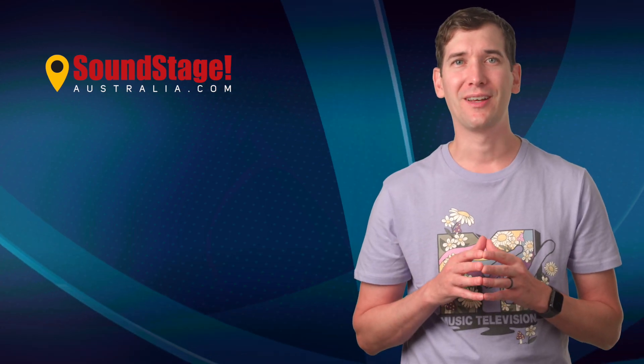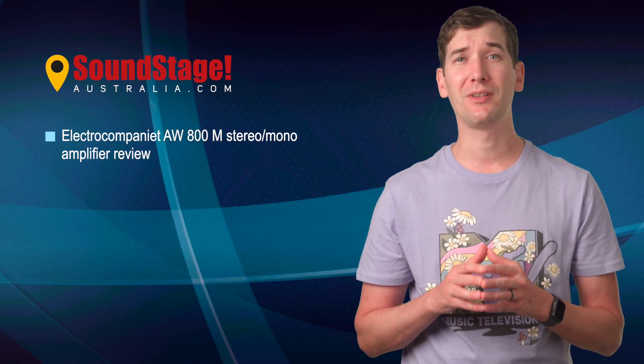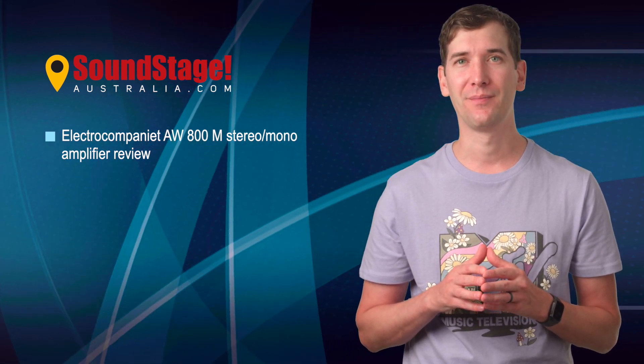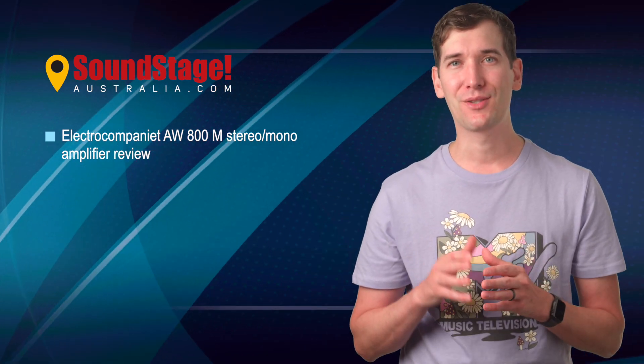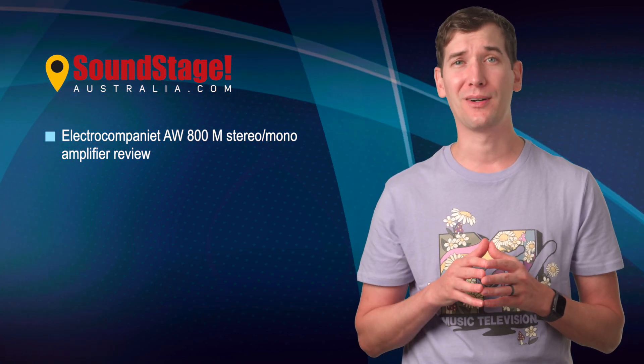Over on Soundstage Australia, reviewer Tom Waters examines the loudspeaker driving powers of Electro CompuNet's flagship AW800M power amplifier. As a power amp, it's rated at 300 watts per channel into 8 ohms, and as a monoblock, it's rated at 800 watts.